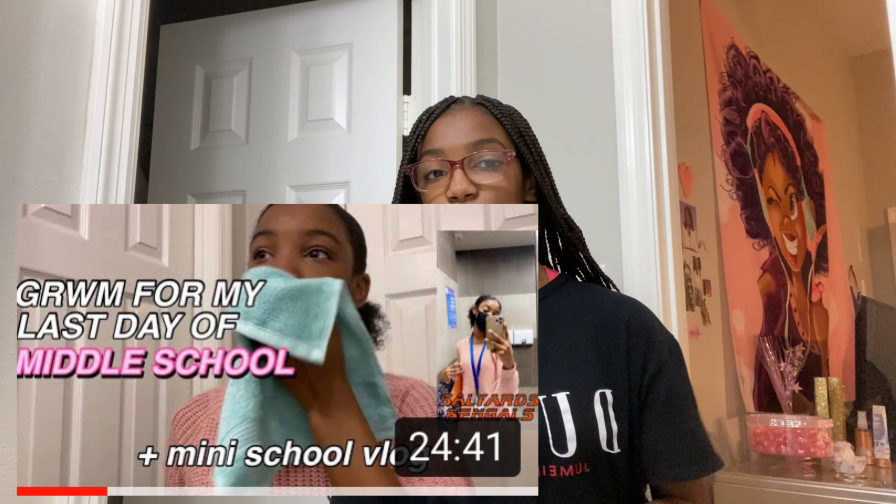Hey guys, it's me Deanna and welcome or welcome back to Deanna's World. In today's video, I will be doing another Get Ready With Me. I've only done one of these videos and that video was a Get Ready With Me for my last day of middle school.